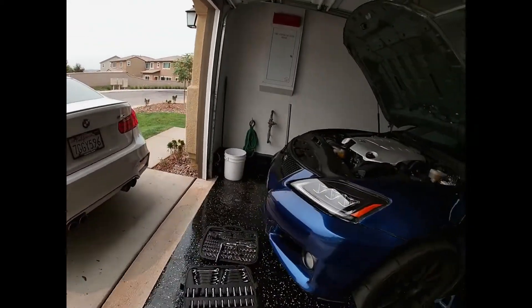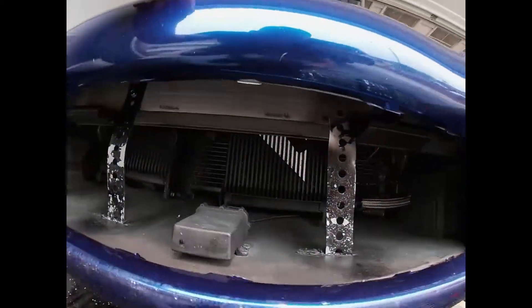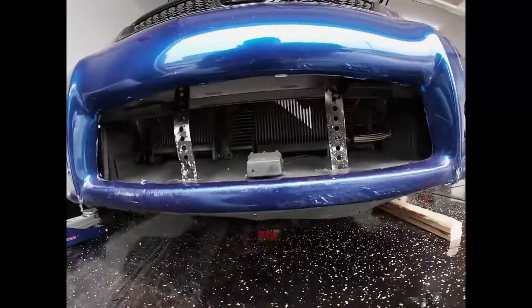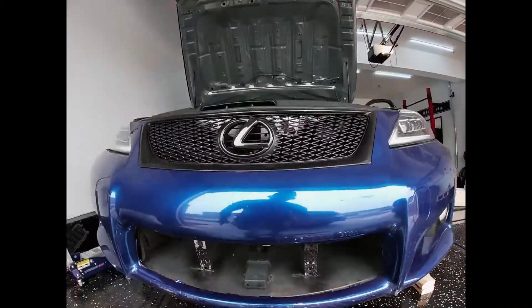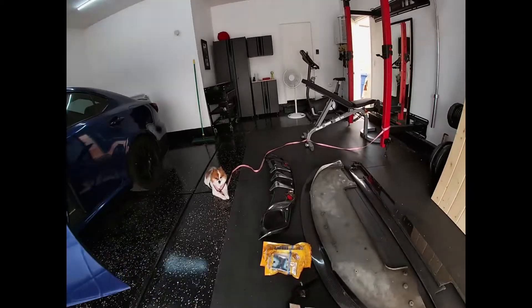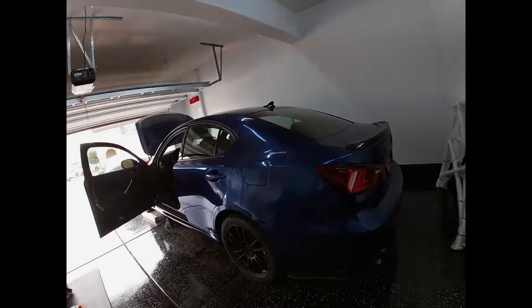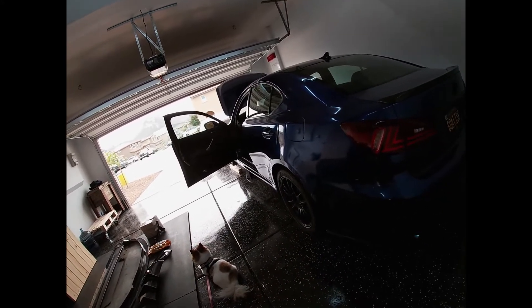As for what's left, I have the Mishimoto oil cooler back here that I need to remove. I already drained all the oil because I'm going to do an oil change before I sell the car. I'm going to take that off right now. I'm leaving the coilovers, the exhaust, and the wheels — I don't have other wheels, and I think it looks better like that.